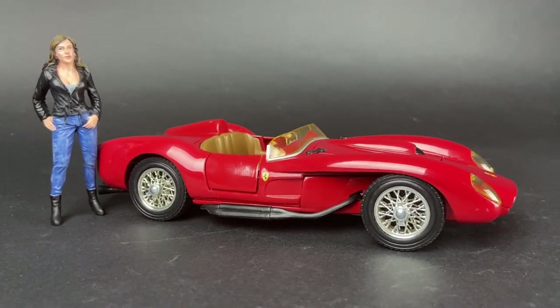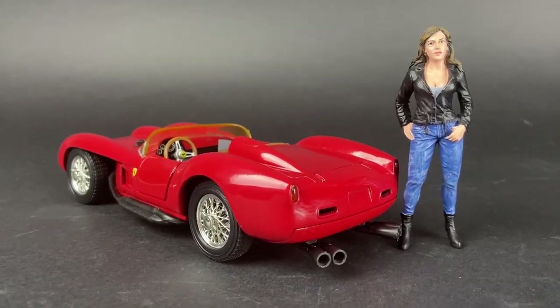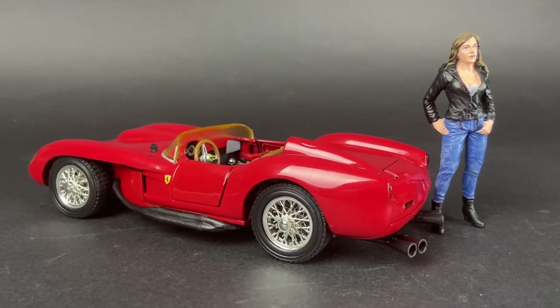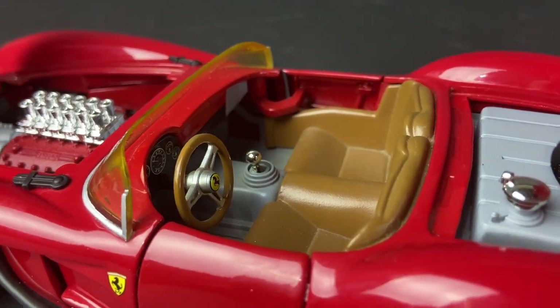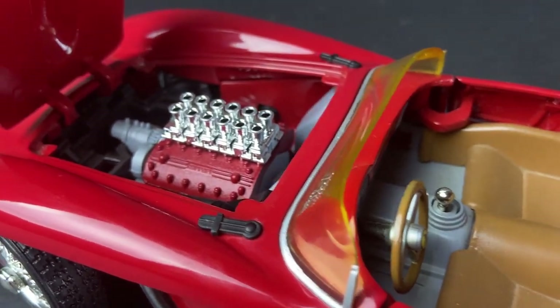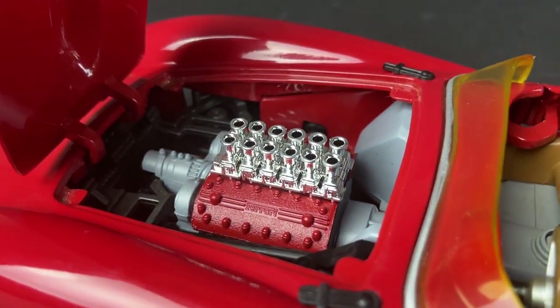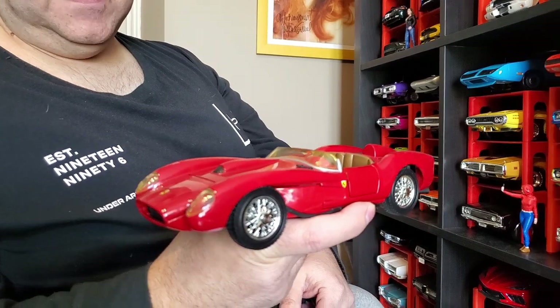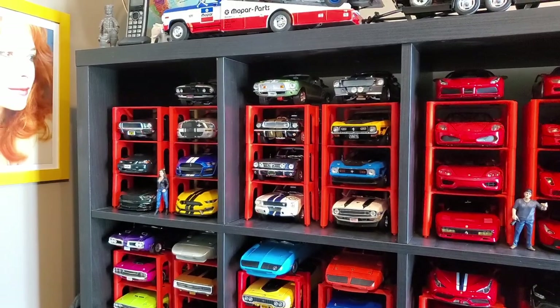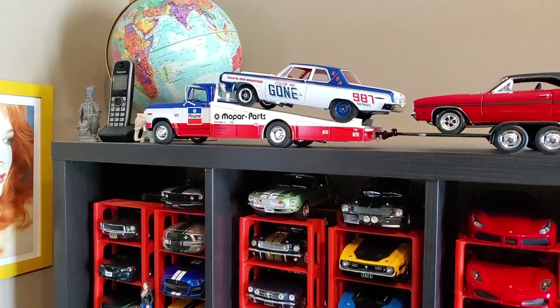It was bought at the gift shop there by one of my friends who visited the museum. So it has some history because of that. He was working in Italy and had the opportunity to visit the museum. He likes cars in general, so it was obvious he was going to visit — and he chose this one for you.